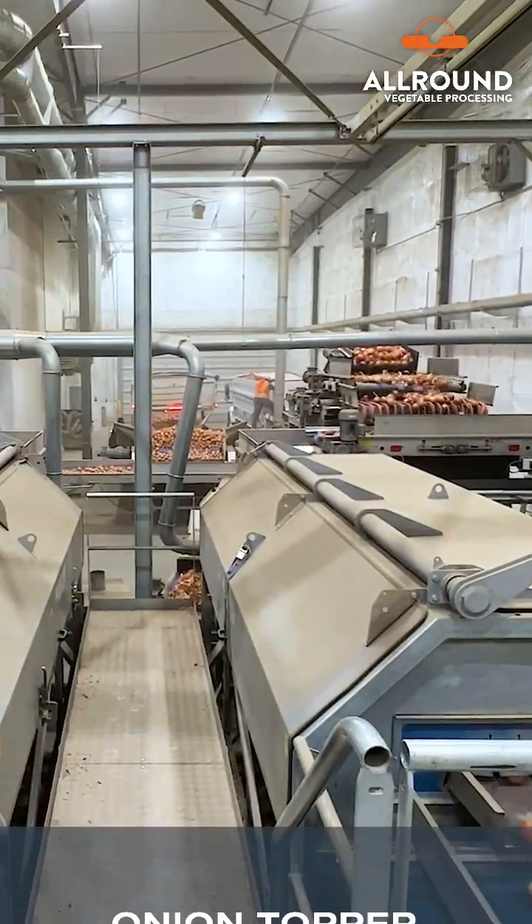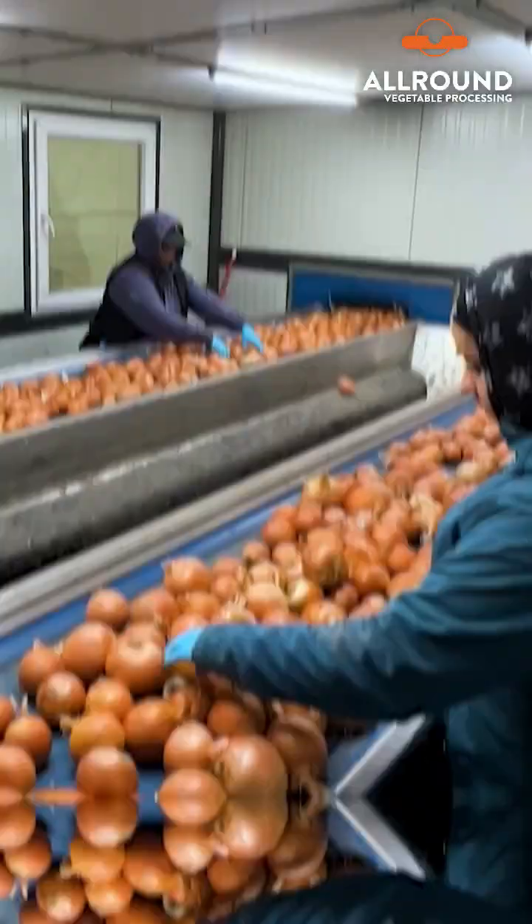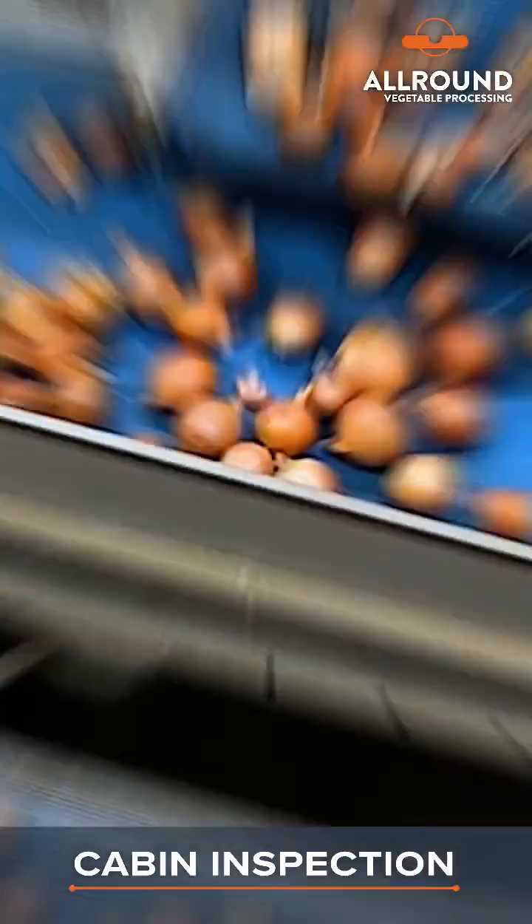The onion toppers precisely remove tails from each onion. Onions are examined for quality in the cabin inspection.